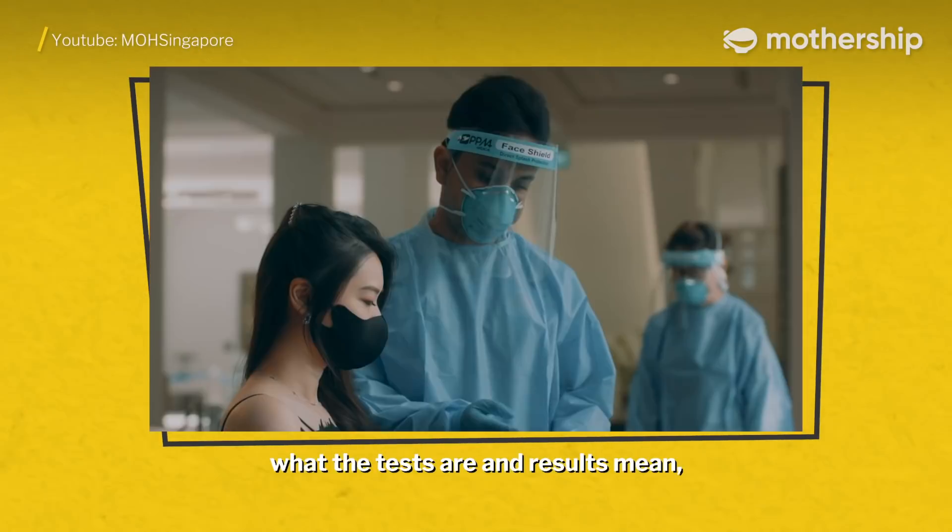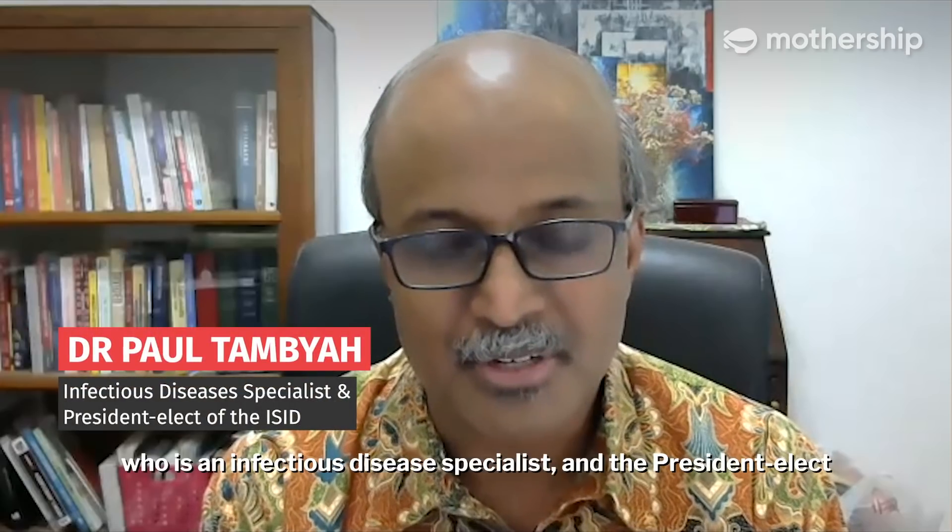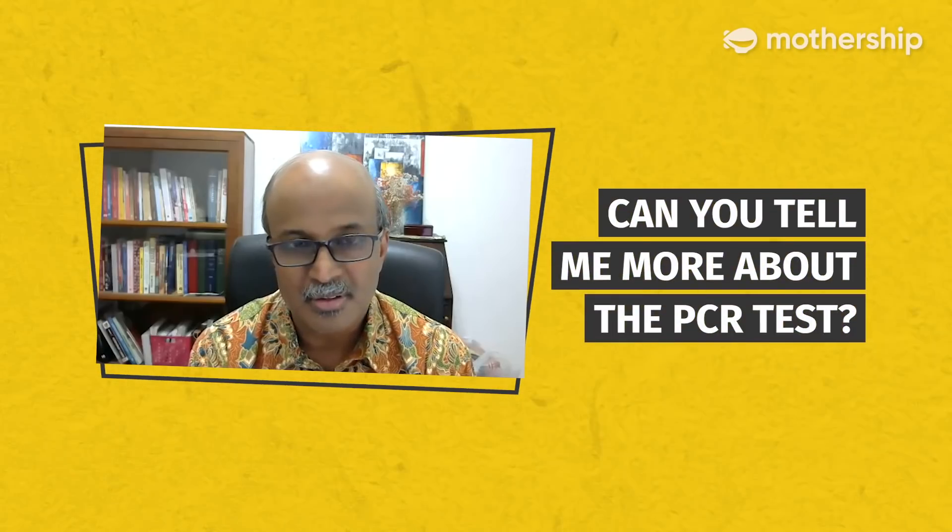So to better understand what the tests and results mean, I spoke with Dr. Paul Thambaya, who is an infectious disease specialist and the president-elect of the International Society of Infectious Diseases. So Dr. Thambaya, can you tell me more about the PCR test?